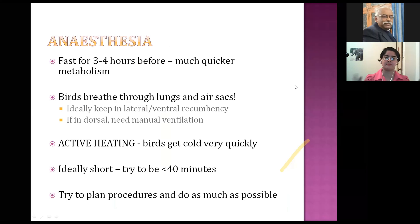For bird anesthesia, here is a brief summary of important points. Birds have a much quicker metabolism, so for anesthesia we only fast them for about three hours beforehand. You do not need to fast them for the whole morning — you will cause more problems.